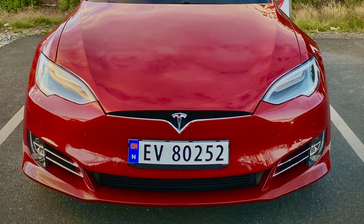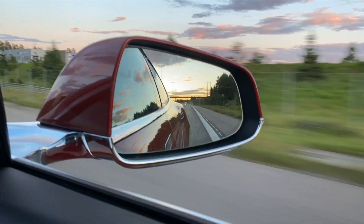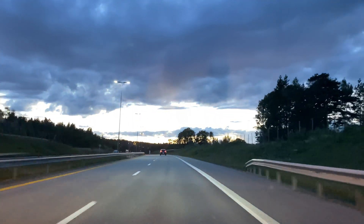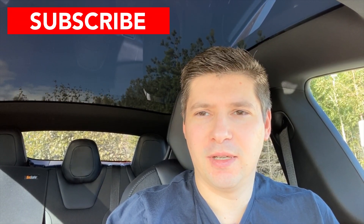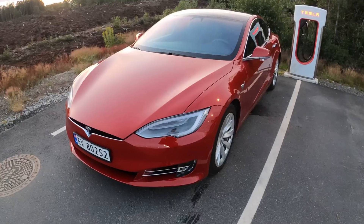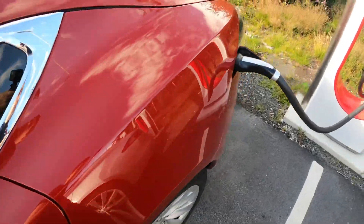First, we are at a supercharger — we are going to charge the car up to 90 percent and then make the road trip: a road of 100 kilometers there and back. Then I will come back to the garage, take some stuff, and we will go back for the same road, hopefully under the same weather conditions.